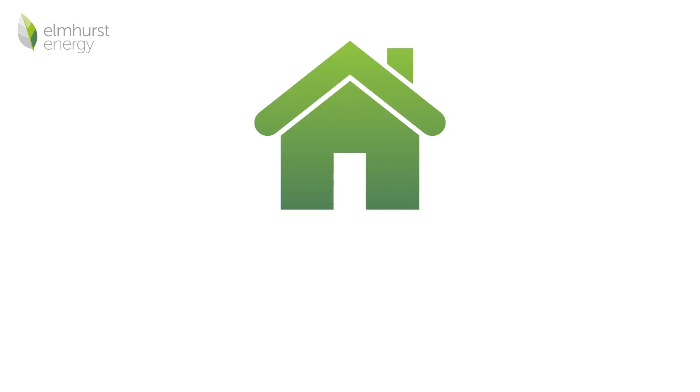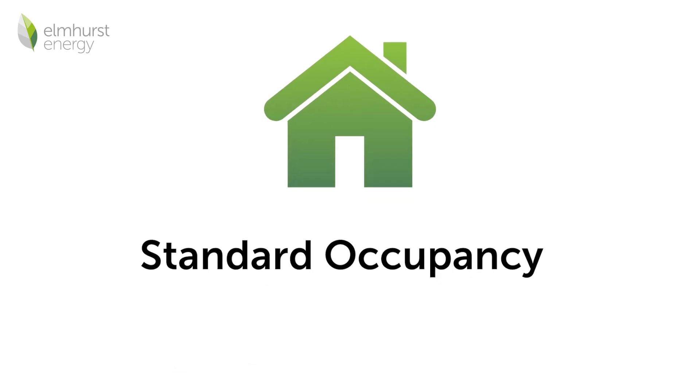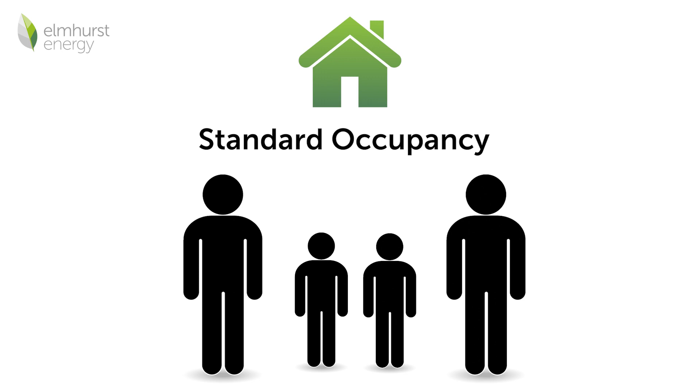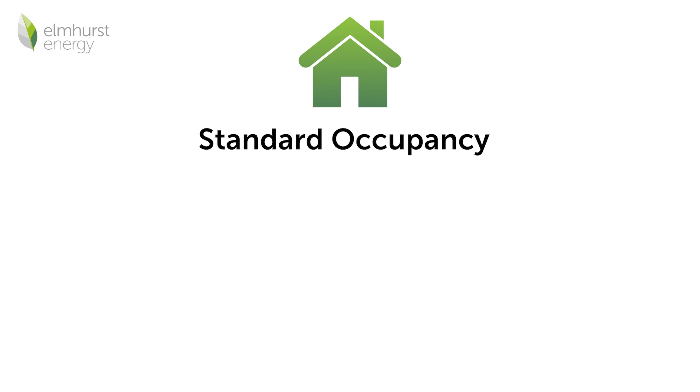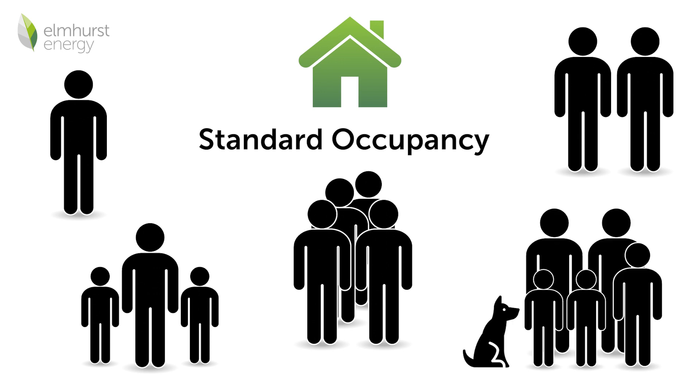Not many people know, but an EPC is calculated based on standard occupancy, which roughly assumes a household of two adults and two children. In reality, this is not always the case, and how a property is actually used can be entirely different to this assumption.